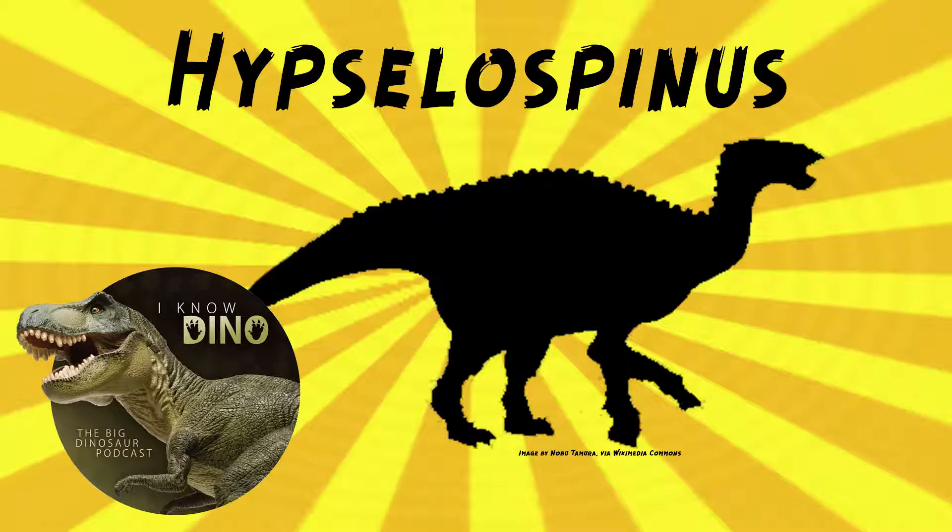It was a lightly built dinosaur, estimated to be almost 20 feet or 6 meters long. You don't hear a lot about lightly built quadrupedal dinosaurs — that's kind of weird. It might have been one of those facultative bipeds where they could spend some of the time on two legs and some of the time on four legs, being an iguanodontian. It also had long, narrow, and steeply inclined neural spines, and it had a rectangular-shaped skull and a broad snout, probably for cropping plants.